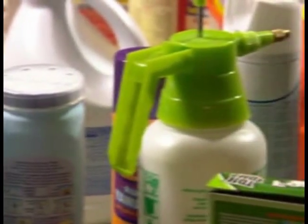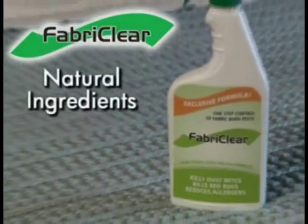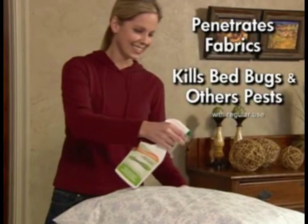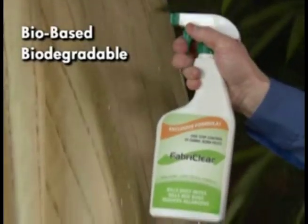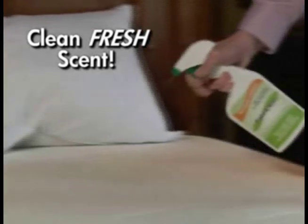Unlike other products, Fabric Clear is derived from natural ingredients. It kills bedbugs and other pests with no harsh chemicals, so it protects your family. It's a bio-based, biodegradable treatment program that leaves a clean, fresh scent.